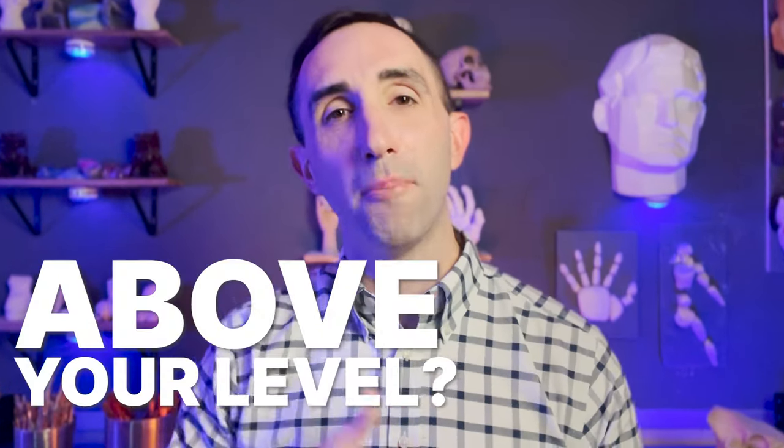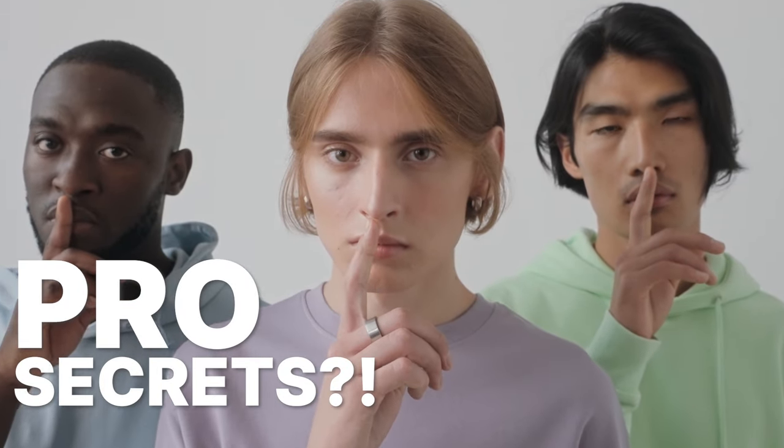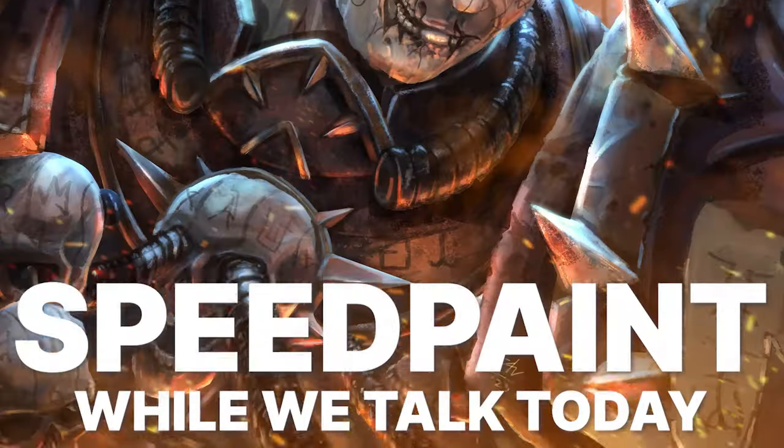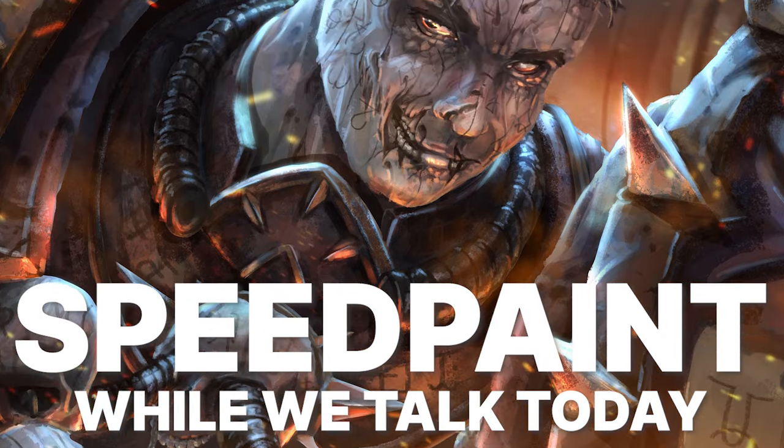Do you feel like the art you're making is just above your level? How do you get there? What are the steps? And are there secrets that pros are keeping from you? You ask the right guy. Welcome to Art Mentor, my name is Sean. Today I'm going to teach you my 10-step system that's going to help you break down your barriers, surpass your limits, and achieve your unlimited potential.